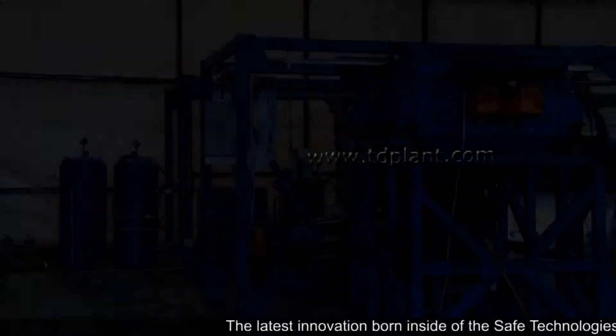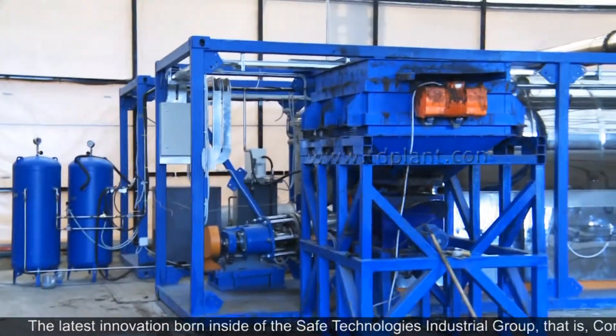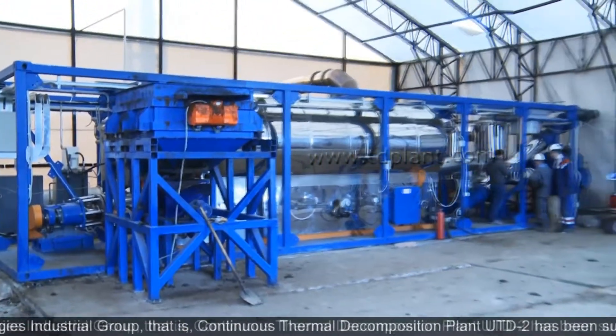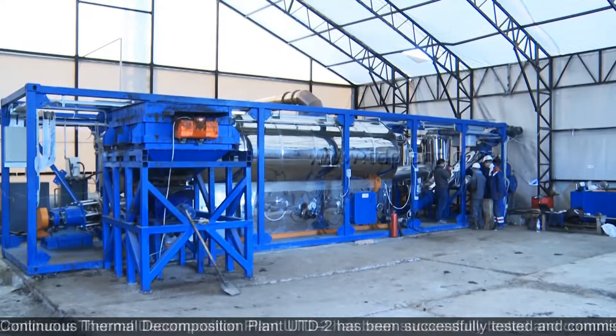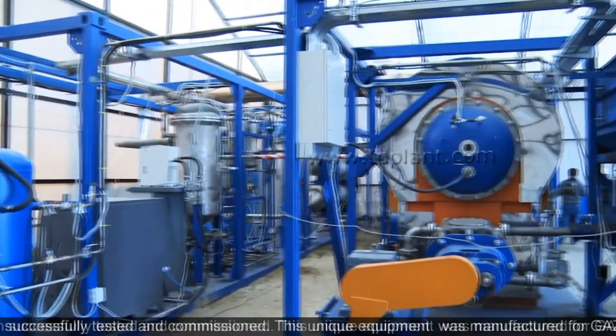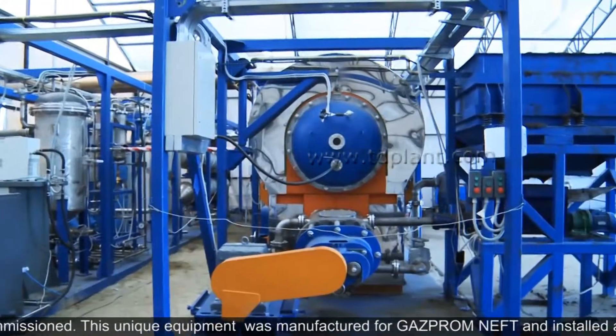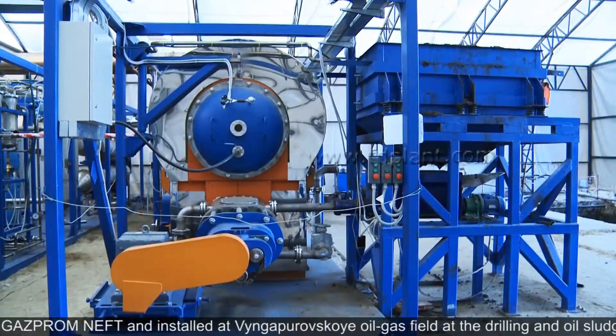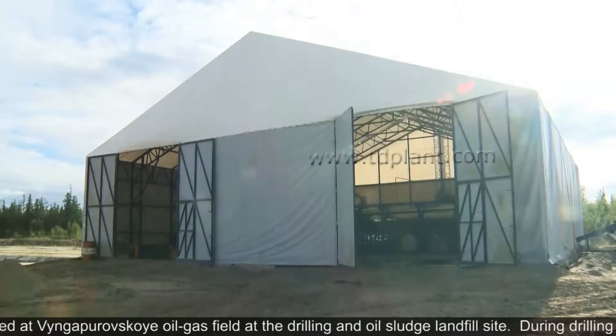The latest innovation from the manufacturing site of the SAFE Technologies Industrial Group — the continuous thermal decomposition plant UDD2 — has been successfully tested and commissioned. This unique equipment was manufactured for Gazprom Neft and installed at the Vinga-Porovskaya oil-gas field at the drilling and oil sludge landfill site.